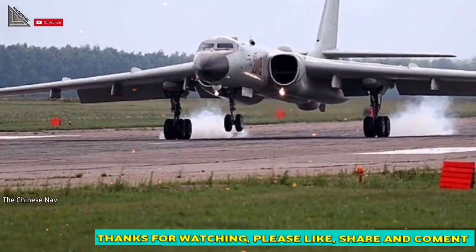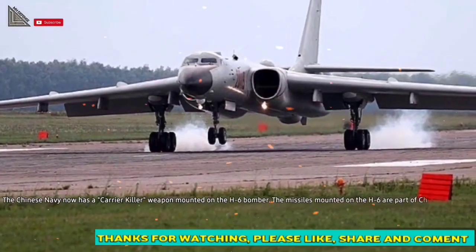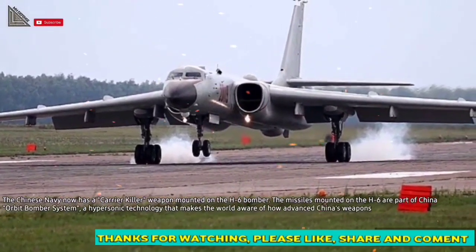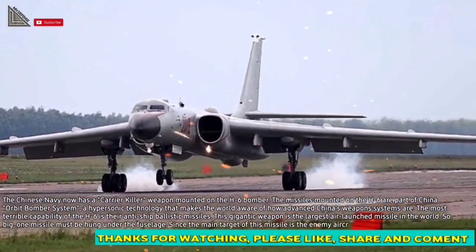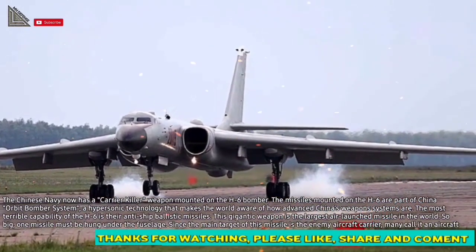The Chinese Navy now has a carrier-killer weapon mounted on the H-6 bomber. The missiles mounted on the H-6 are part of China's orbit bomber system, a hypersonic technology that makes the world aware of how advanced China's weapon systems are.